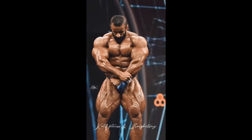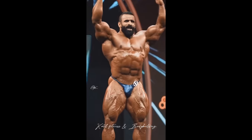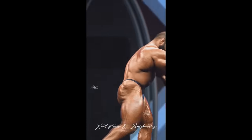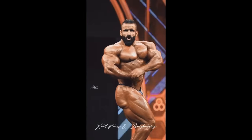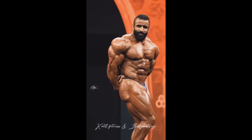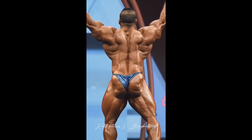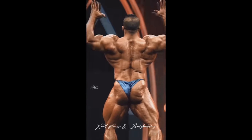Now going back to 2023, where he lost the Mr. Olympia to Derek Lunsford — you can see that this version of Hadi was not as good as the new one. His conditioning was definitely not quite as good; he was not as shredded as he was at the Arnold Classic. His midsection control is always pretty good, but at the Arnold it was just crazy — he basically had a vacuum all the time. He was a little bit bigger and fuller at the Olympia, but that's because he didn't go for crazy conditioning. Look at the back right here — it looked so much better at the Arnold.